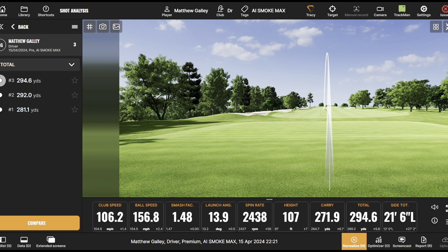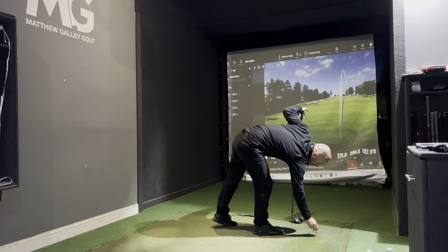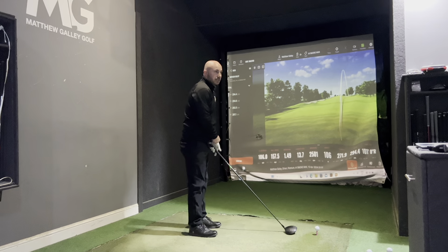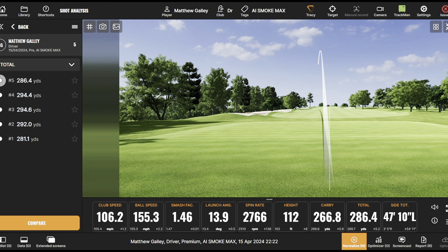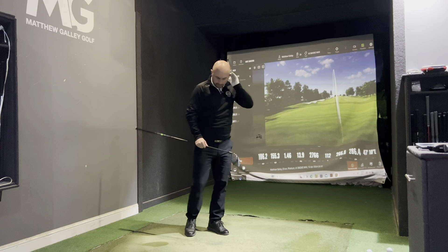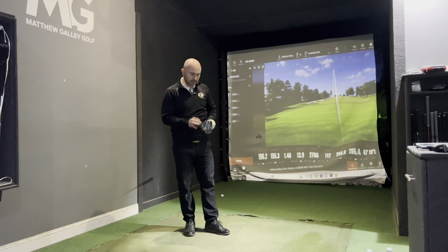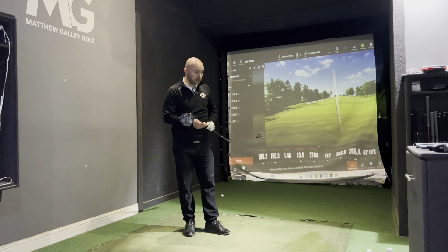Leaked it a bit right, but not too bad — slightly right, probably going to be in the right rough. Although today's not about distance, we still want that distance maintained and don't want to sacrifice too much. Last shot was pretty good again. On the face of it, before looking at the numbers, that felt fantastic — really solid and stable. This AI smart face seems to be doing the job.